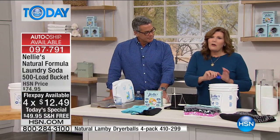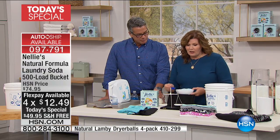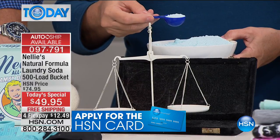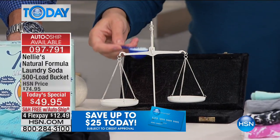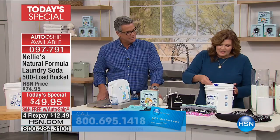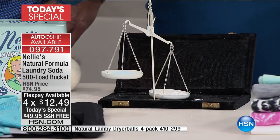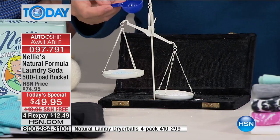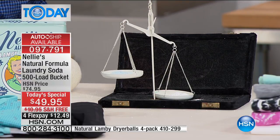Everybody wants to know: how do you get that much cleaning power out of a tablespoon? Because Nelly's doesn't have all the junk in it — it is pure and concentrated. I'm going to take my Nelly's scoop — just a tablespoon — and I'm going to scoop up a laundry detergent. Again, it's blue. Why is it blue? They just make it blue. I'm going to pop it into the Laundry Scales of Justice, then take my same tablespoon and take a scoop out of the top of my 500-load bucket.